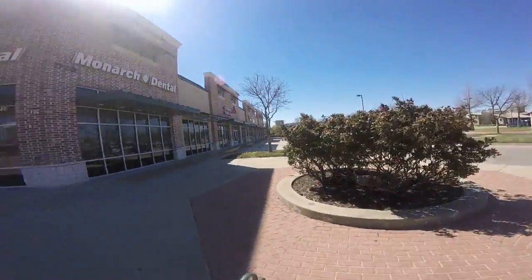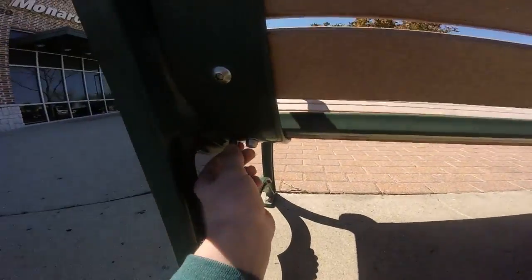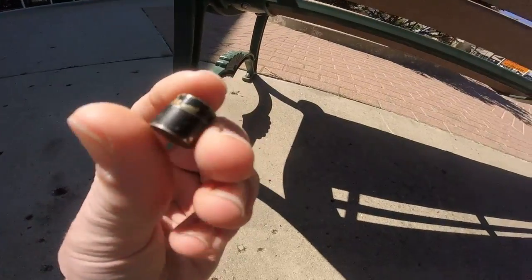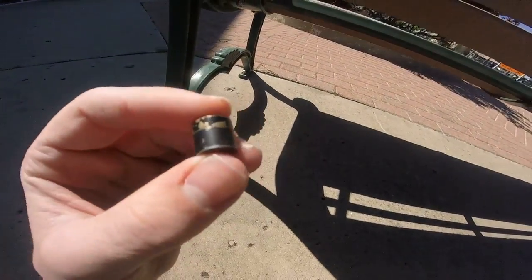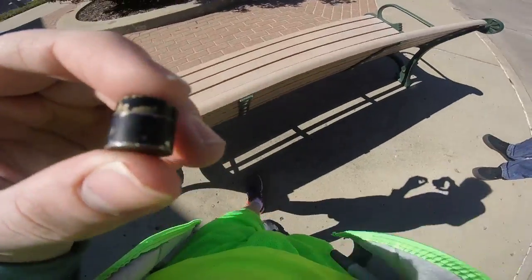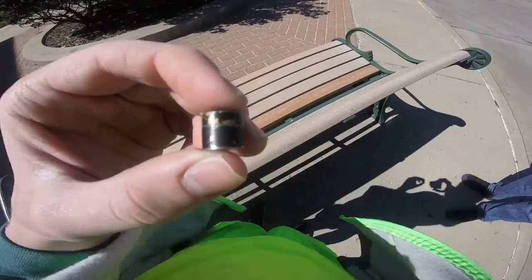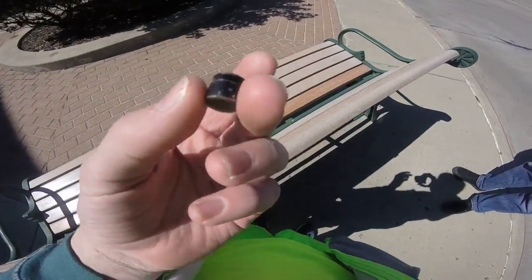So here's this little bench at this shopping center. And look at this, I can hardly see this one. TM Brandish saw it first, and then eventually I saw it. So here it is — a little nano. And of course since we don't have the pin, we can't sign it, so we're not going to open it. But there it is. Found it.